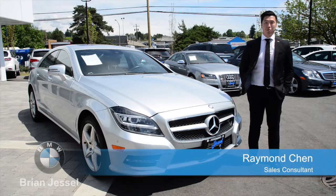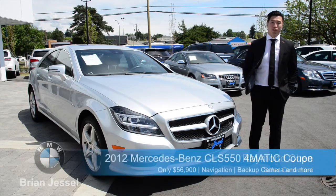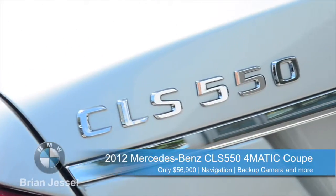Hi, I'm Raymond from Brian Joseph BMW Pre-Owned, and here we are with the 2012 Mercedes-Benz CLS 550 Coupe.